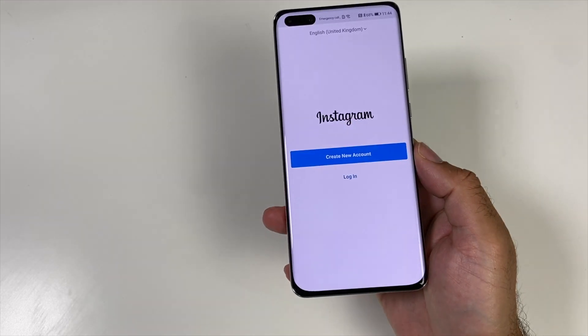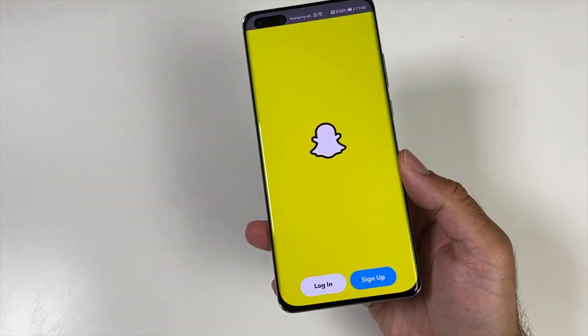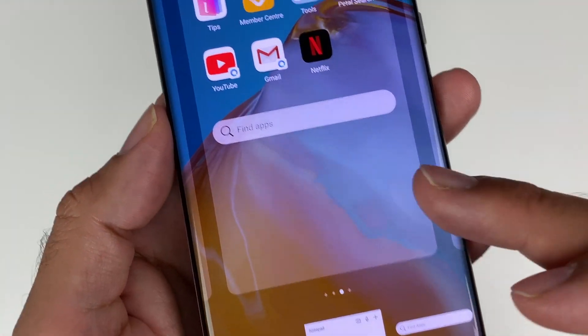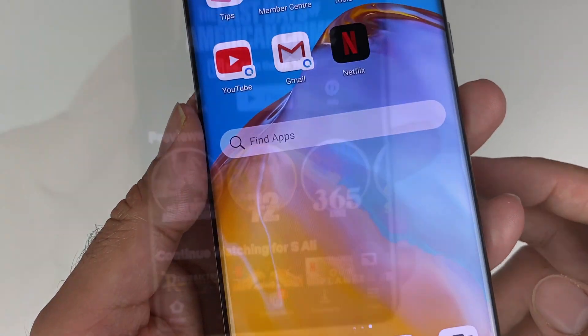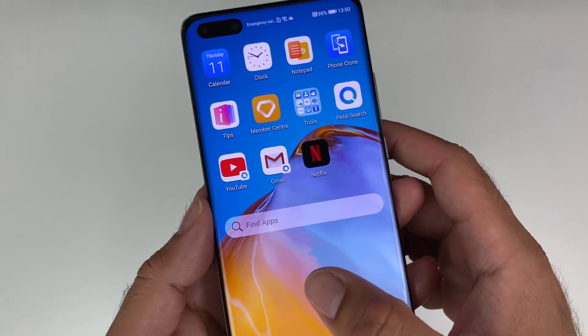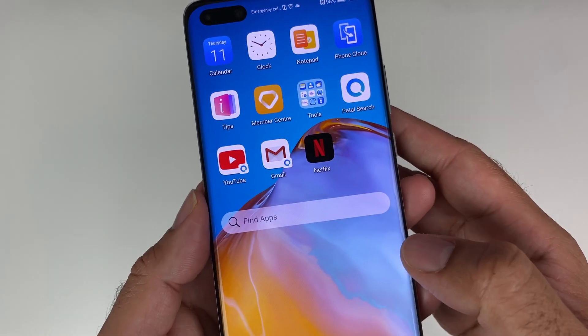You no longer need to download a third party app store on your device. You can just open Petal Search or install the widget directly on your home page and search for any app you like and immediately start downloading. This is the best thing that has happened to the P40 Pro so far.